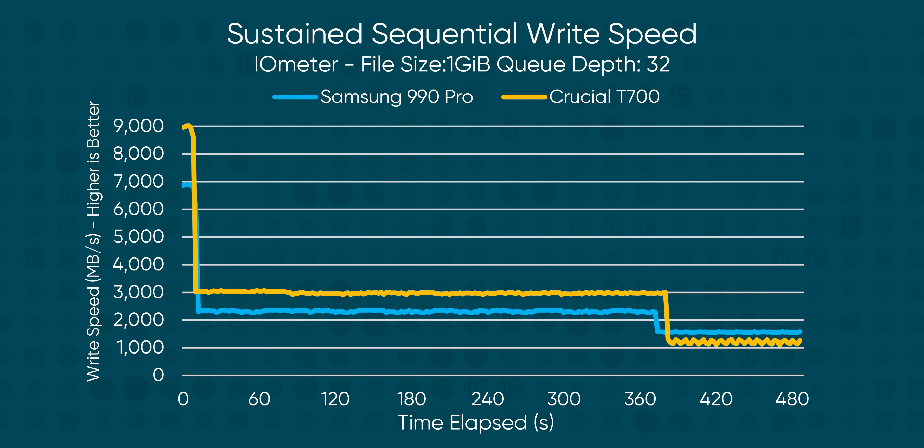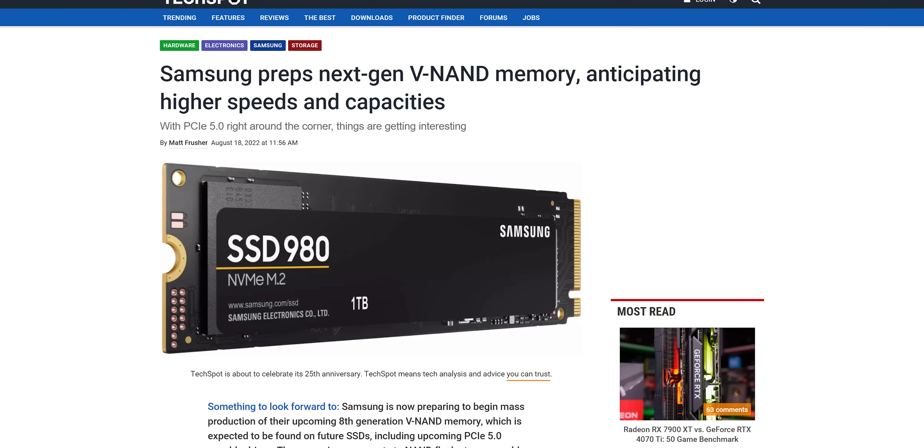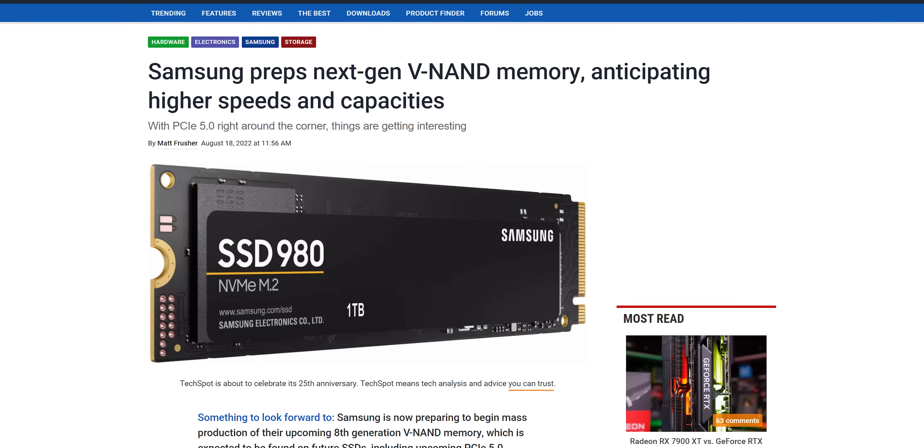Wait a second — that's because, despite the impressively dense new NAND on the T700, it's not actually faster than the NAND flash from top-tier Gen 4 drives like the 990 Pro. Bummer.